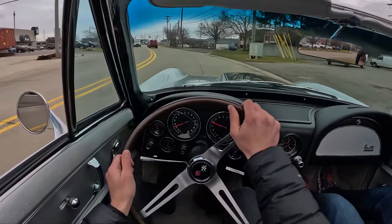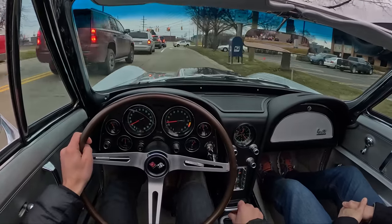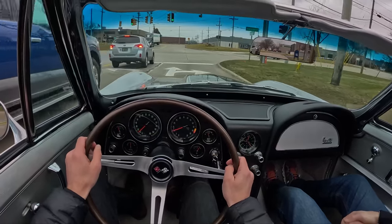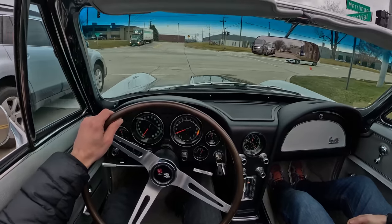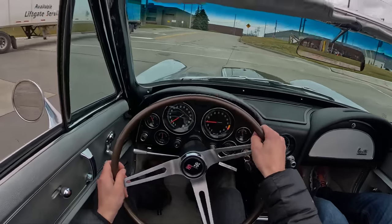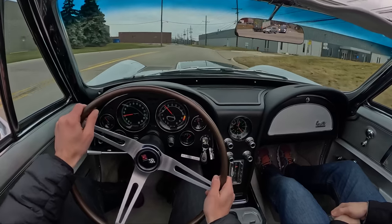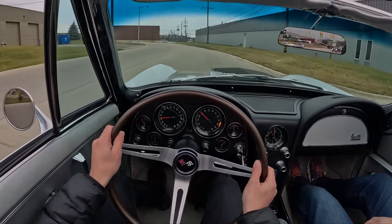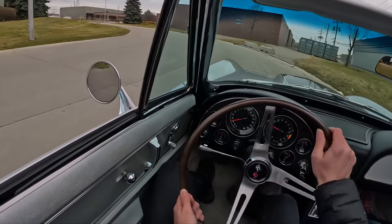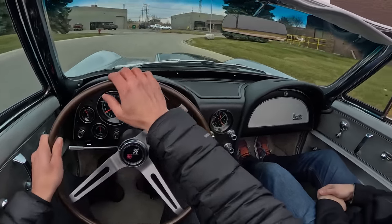We'll take dry December days all month long, especially before they put any salt on the roads. Pretty clean out today, which is great. Even the brakes feel good in this thing. Power discs, all four corners — 1965 was the first year for discs. Feels so light, nimble.